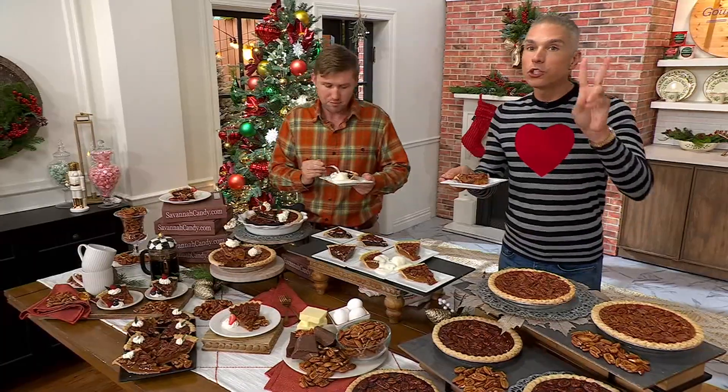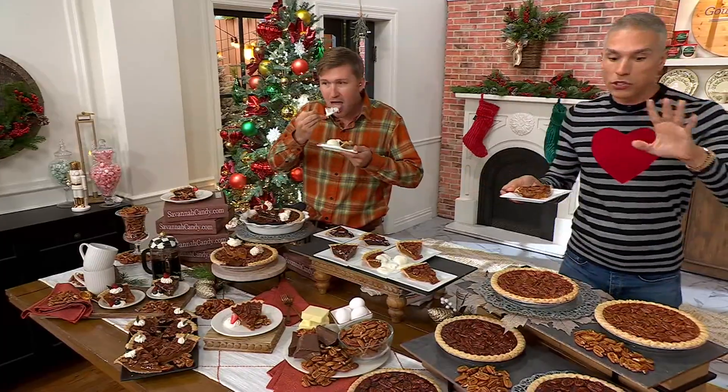You asked me what do we need to know about this thing, and I said nothing. It's the best pecan pie on the planet, hands down. You get two of them today at a one-time only price. This is outrageously good.